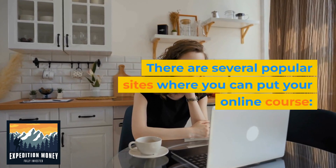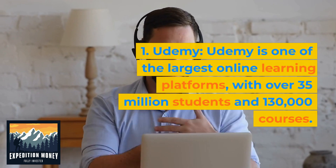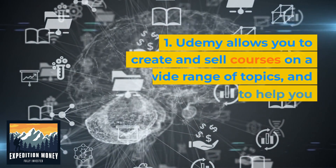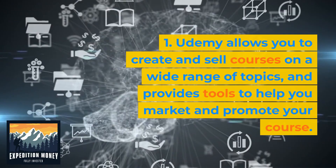There are several popular sites where you can put your online course. Udemy is one of the largest online learning platforms with over 35 million students and 130,000 courses. Udemy allows you to create and sell courses on a wide range of topics and provides tools to help you market and promote your course.